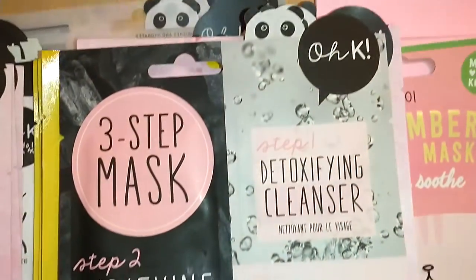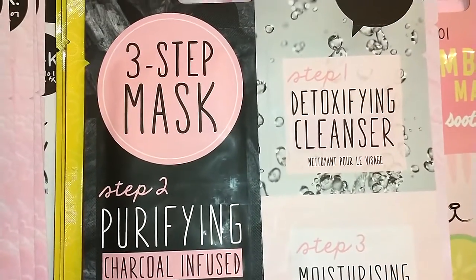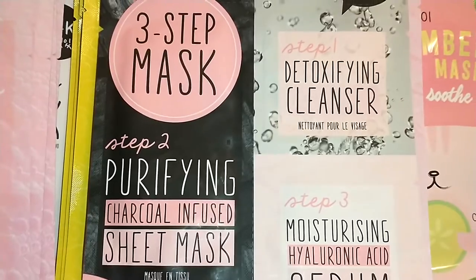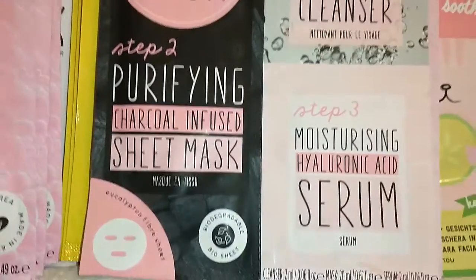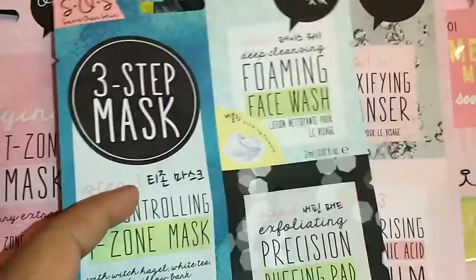I got this OK three-step mask. It has: one, a detoxifying cleanser; two, a Purifying Chocolate Infused Sheet Mask; and three, a moisturizing hyaluronic acid serum. Folks, I'm just speechless.